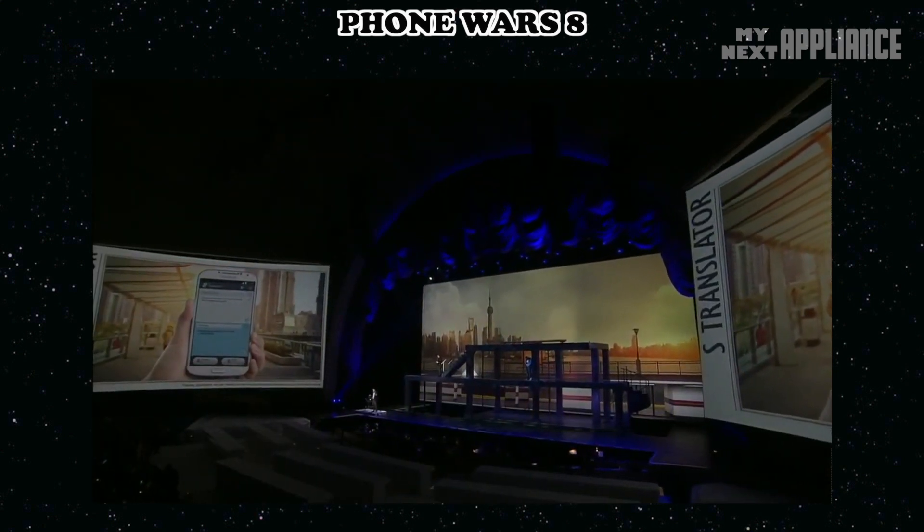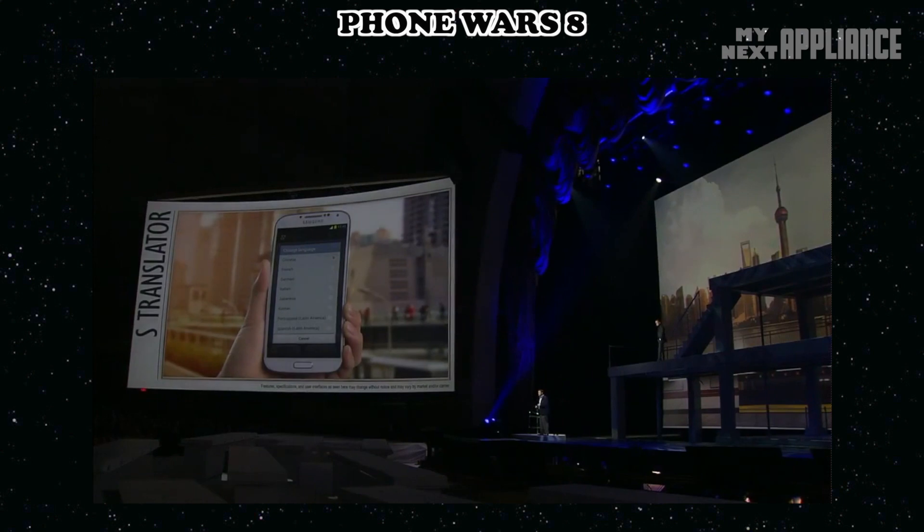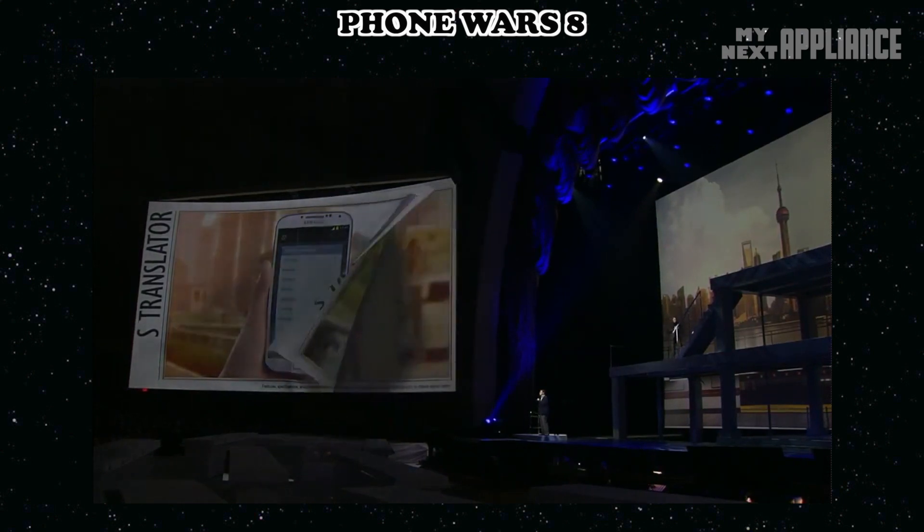The S Translator is a powerful app that understands nine languages, with text-to-speech and speech-to-text. And with the Optical Reader app, the Galaxy S4 can even translate written words.